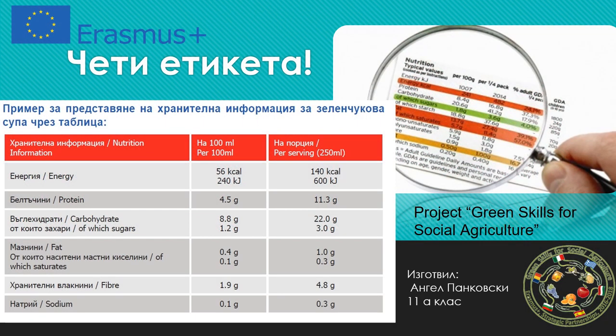Read the Label by Angel. You see nutrition information about a vegetable soup in this table.